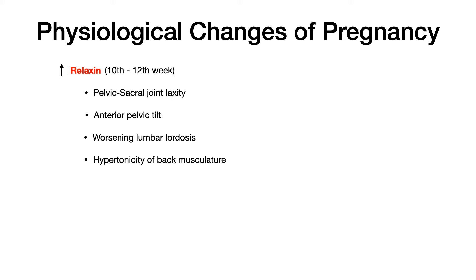As far as Comlex is concerned, the two most high yield physiologic changes are going to be mentioned on this slide. First, you get an increased release of relaxin from the 10th to the 12th week. Relaxin has a whole cascade of events where one change physiologically affects the next. So relaxin, as the name implies, relaxes joints — and specifically, it causes pelvic and sacral joint laxity.